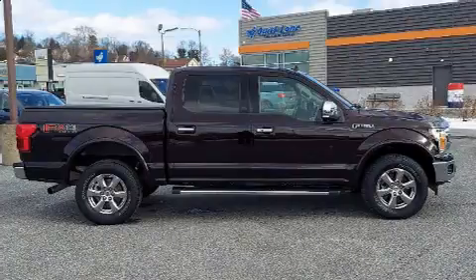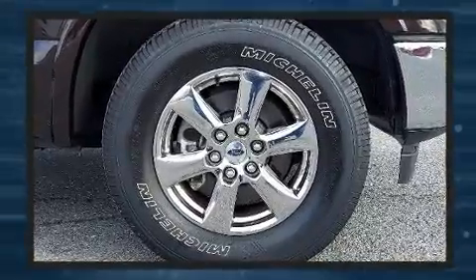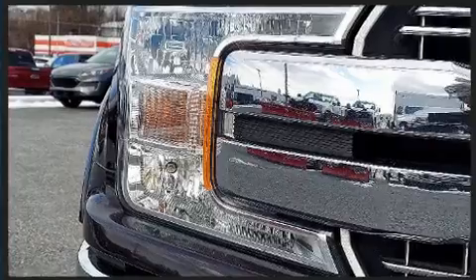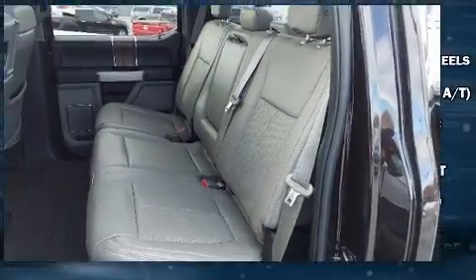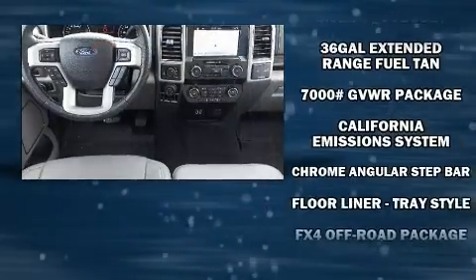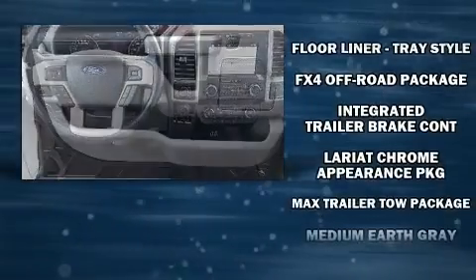Ford also prioritized safety and security by including dual front impact airbags, front and side impact airbags, traction control, brake assist, ignition disabling, and four-wheel disc brakes with ABS. With electronic stability control supplementing mechanical systems, you'll maintain precise command of the roadway.